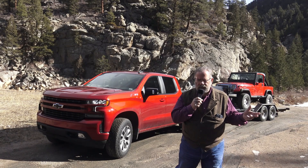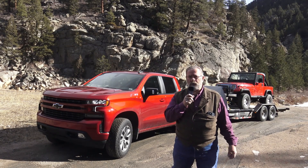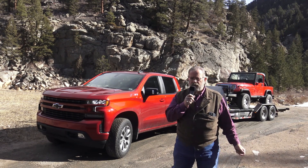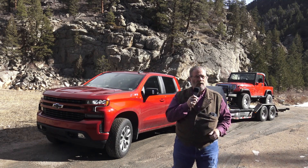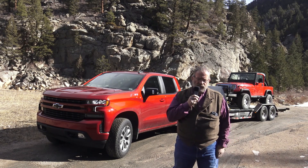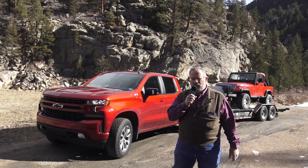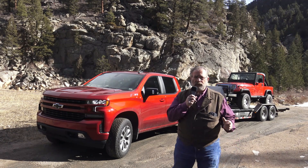That is an '87 Wrangler — a YJ. We're pulling it with my tilt trailer, my Logan Load Trail, and we're at 7,500 pounds. The truck will actually tow 9,000 pounds, but we're at 75%, so we're up here taking on the curves in the mountains, testing this out to see how well it handles. We're really going to put the test on that 10-speed.